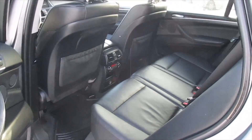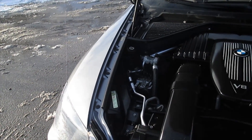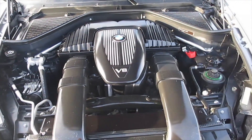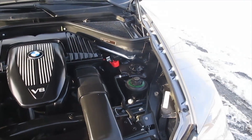The X5 4.8i is equipped with a 4.8-liter V8 that produces 350 horsepower. The engine features BMW's variable cam Double VANOS and is backed by BMW's excellent 6-speed automatic Steptronic transmission.